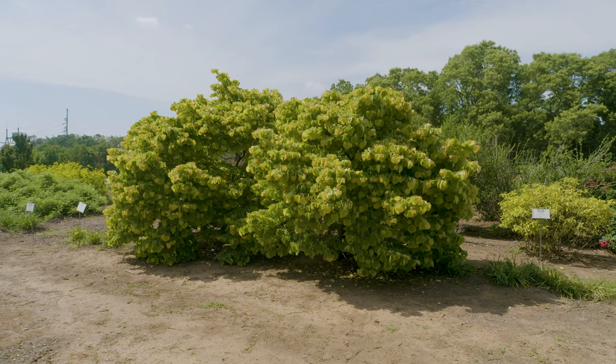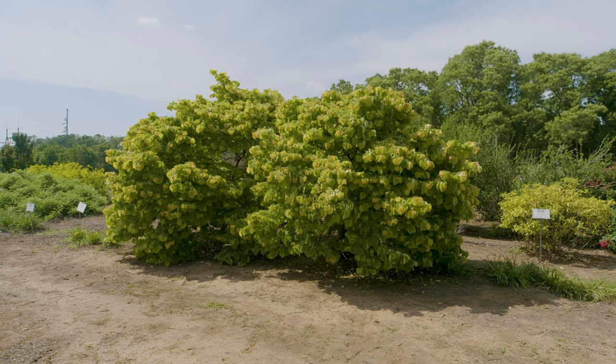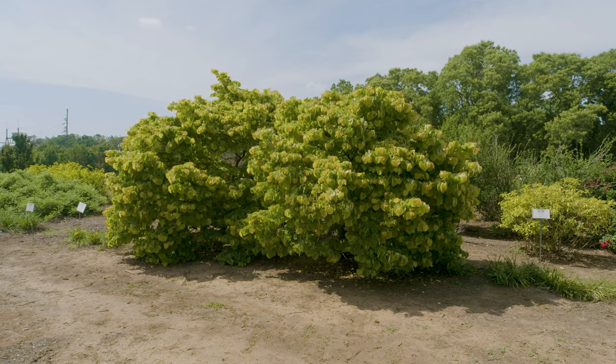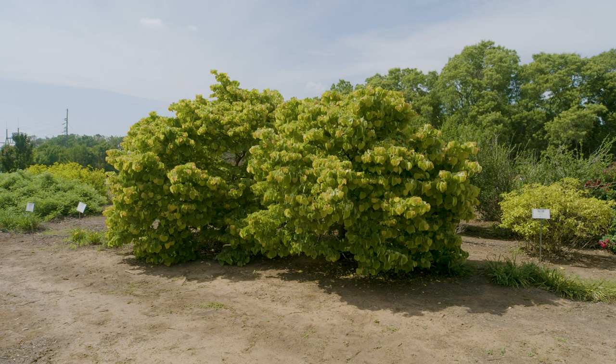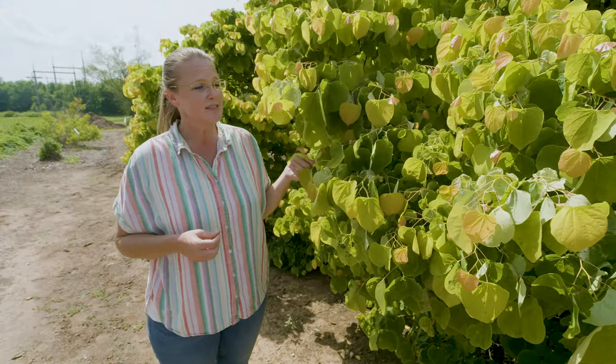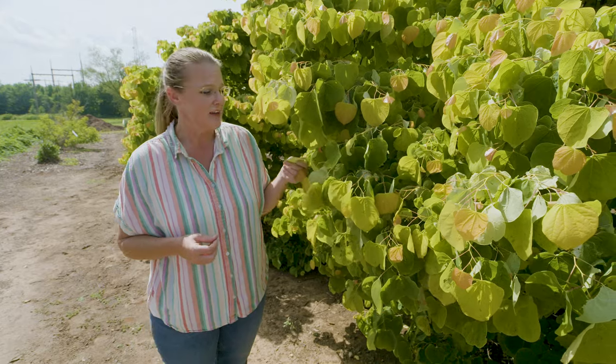The nice thing about this is it's going to cap out about 8 to 12 feet tall, so it's a good small tree for most landscapes. So if you're looking to add a little bit of foliage color as well as those spring blossoms, you might consider the Rising Sun cultivar.